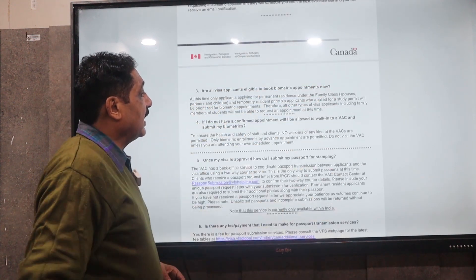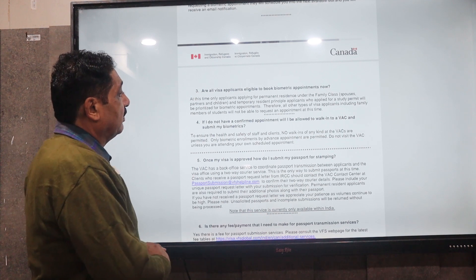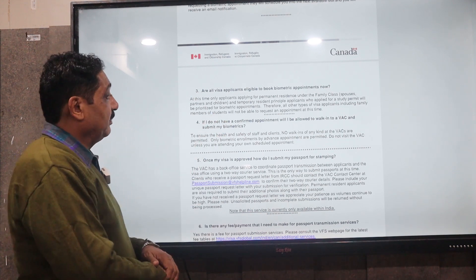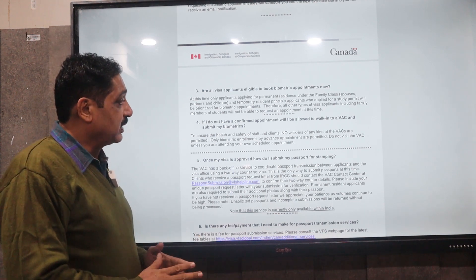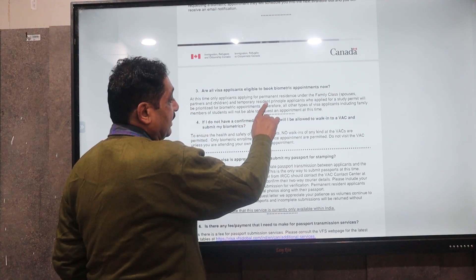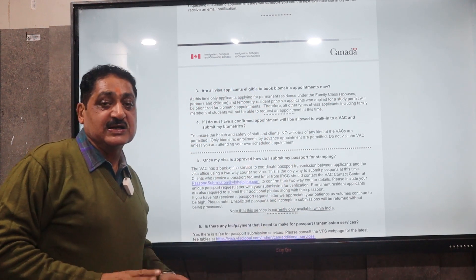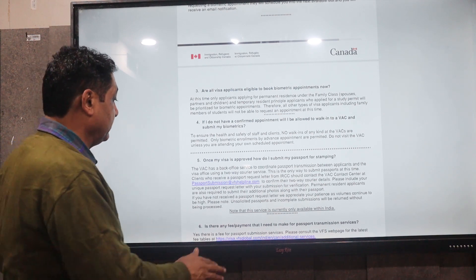The third clarification is about who is eligible to book a biometric at a Visa Application Center. They have clarified that VACs are now open, but only for two categories: doctorate degree and family class applicants, and secondly for temporary residence principal applicants, which means the study permit.